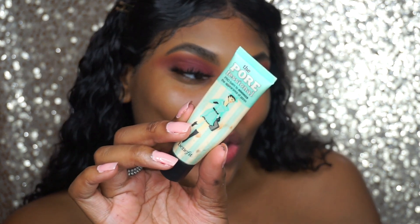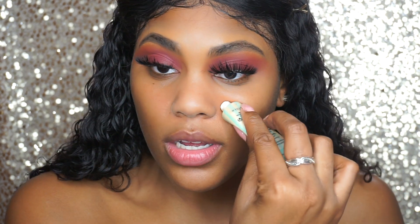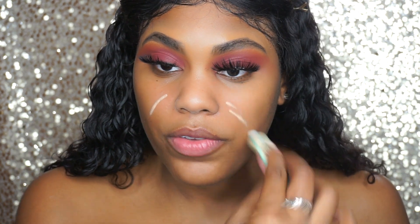We're going to use the Tarte Maracuja oil just to bring back some memories — I'm going to use it on my outer face as my primer. For my inner face primer I'm going to use the Porefessional primer. I used to use this primer so much back in the day. It was hyped up because it really filled in pores really well. I'm going to take that and put it on my T-zone.